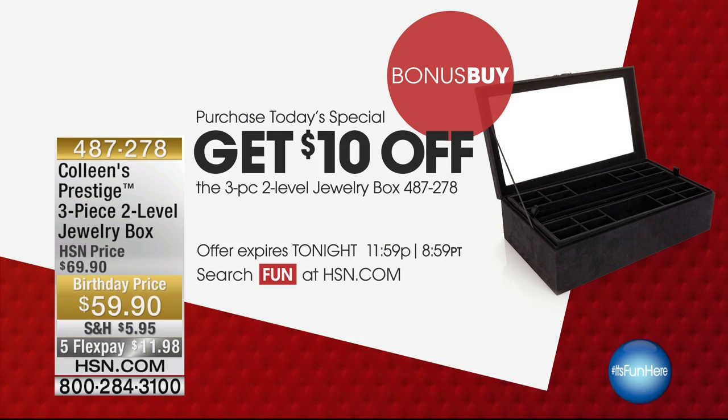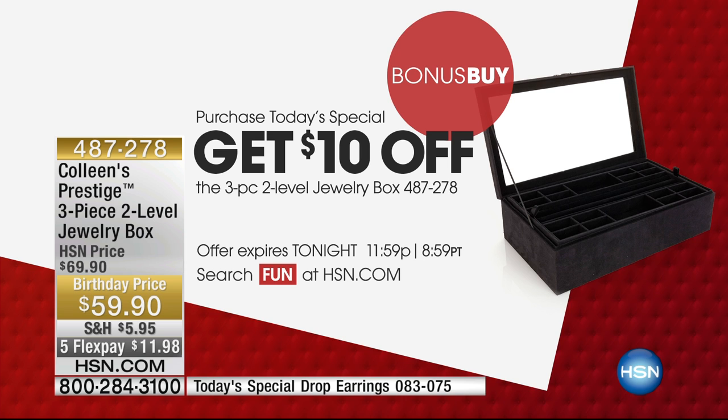But this is what we call a bonus buy. So if you order the Today's Special, check it out — we're going to take $10 off this new box. That is never going to happen again. This is ridiculously affordable for $59, let alone $49.90. So you're going to get it for $49.90. On top of that, you're going to get free shipping and handling — we're going to waive the shipping fee and take another $10 off.